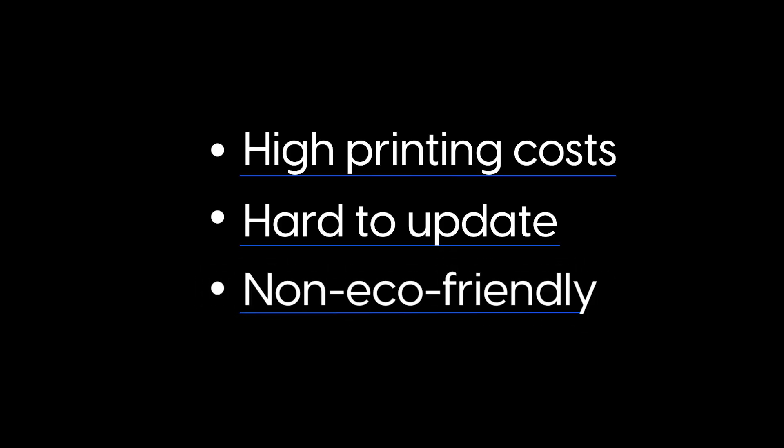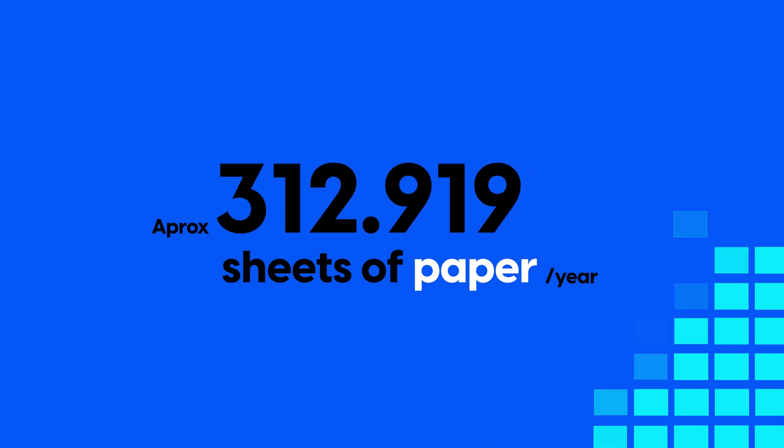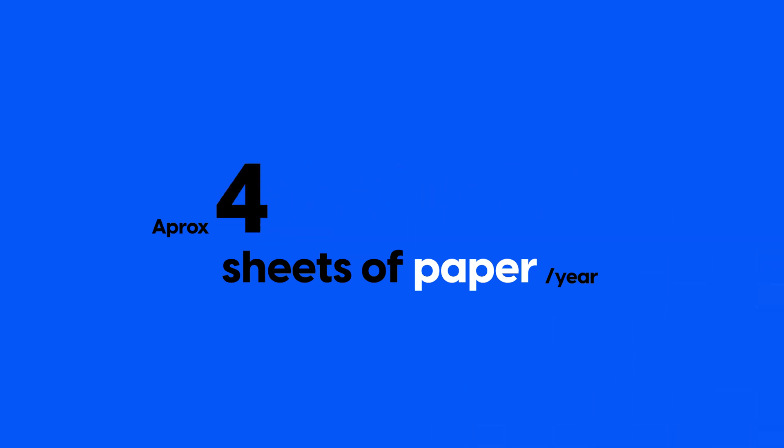In today's environmentally conscious world, reducing paper usage is essential. Digital booklets help companies meet sustainability goals by minimizing the consumption of paper and related resources. They also eliminate the need for physical storage, freeing up valuable office and warehouse space.